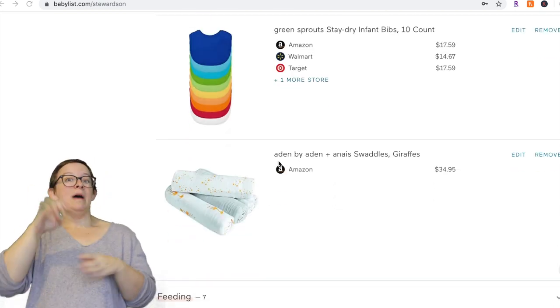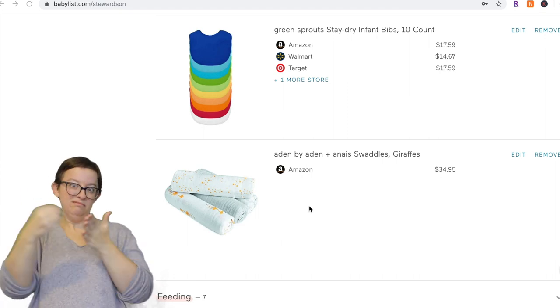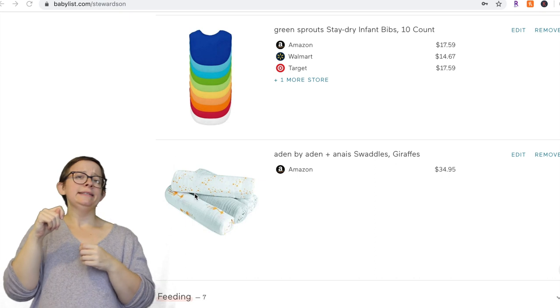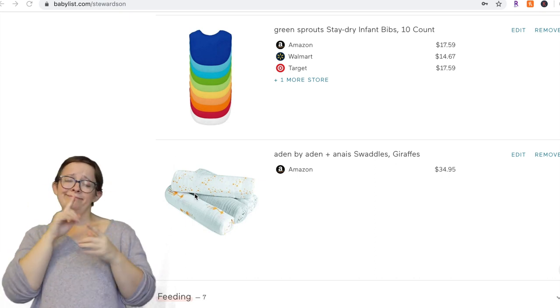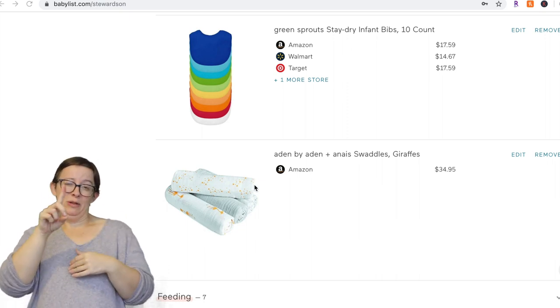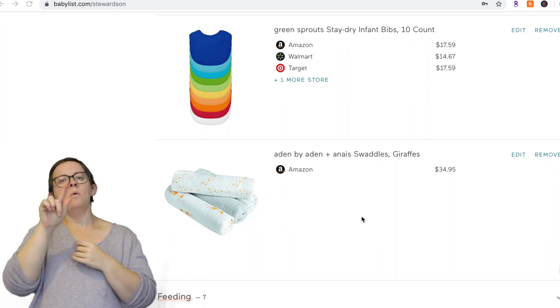Swaddle blankets — I would not recommend getting Aden and Anais if you don't want to spend the money. They are more expensive. Target and other brands make swaddle blankets that are much cheaper and just as good. Wash them a few times and they'll be just as soft — and they're going to get body fluids on them anyway. So I wouldn't necessarily recommend these specifically, but do put swaddle blankets of some sort on your registry.